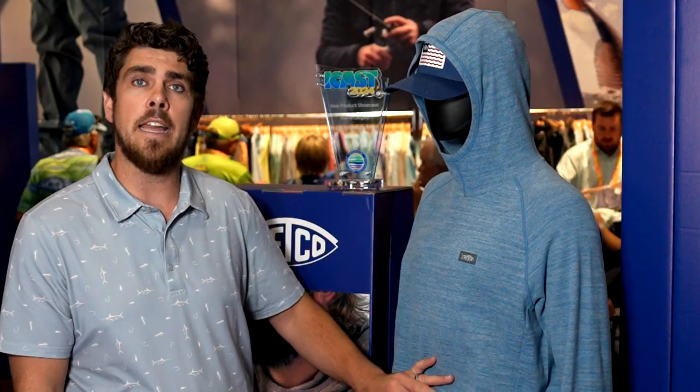And a big thing on the Coastal Layer — it is unbelievably soft. It's quick drying, it's UPF 50, so you're going to feel great wearing it out in the sun all day. Definitely want to get yourselves a Coastal Layer Hood later this year.